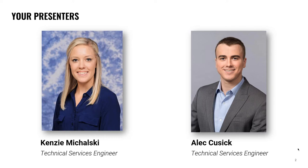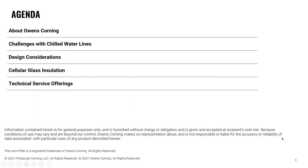Thank you, Jared. Hello, everyone, and thank you for taking the time to join us here today. We're going to start off with our agenda — a high level look at what Alec and I are going to be discussing, starting with a little bit about OC, some challenges one may see with chilled water lines, design considerations that need to be taken into account, what is cellular glass insulation, and finally some of the technical services that our team offers today.